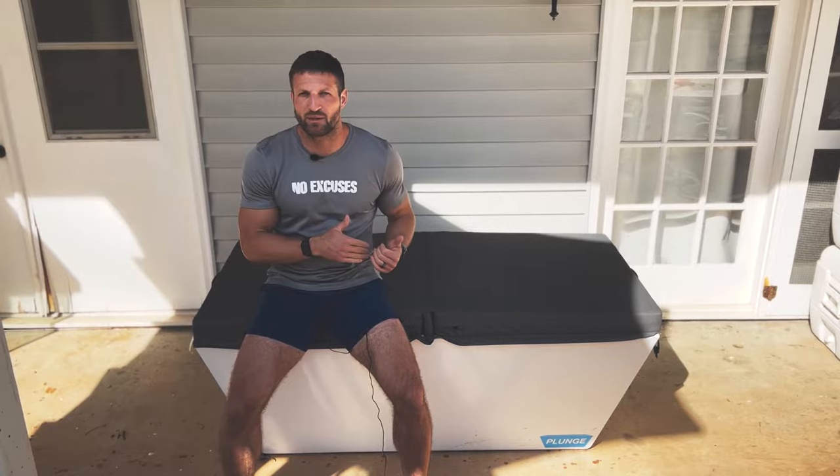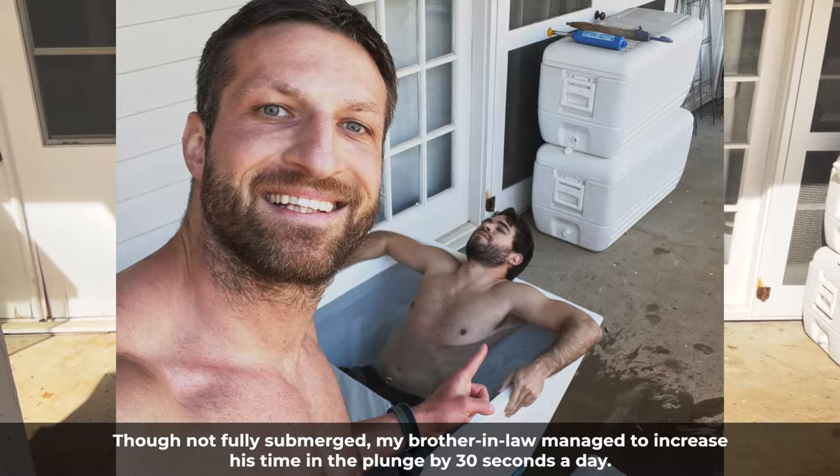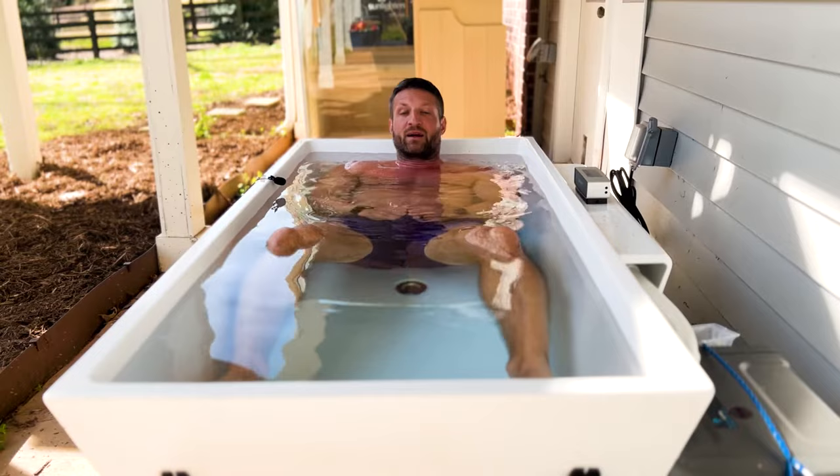Number two: pick a temperature that's uncomfortable but safe. There's no purpose in setting the lowest temperature on the cold plunge, getting in, and then suffering a panic attack. I'm not going to mention any names — Richie and Kathy — but there's no purpose in getting in and then getting out after a few seconds because you couldn't handle it, and then not wanting to do it again. Pick a temperature that's cold and uncomfortable but safe, and that you can sustain for at least 30 seconds or maybe a minute.